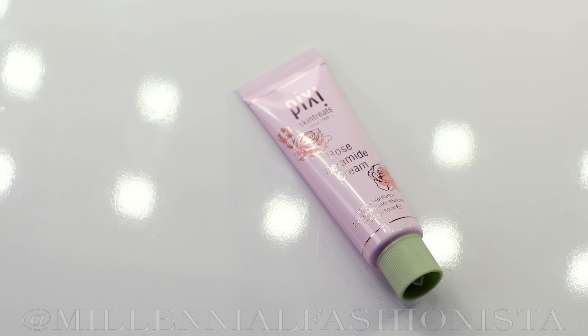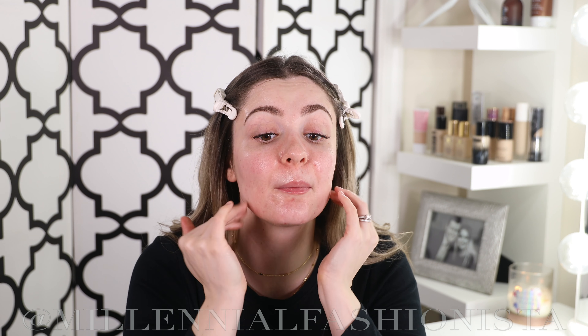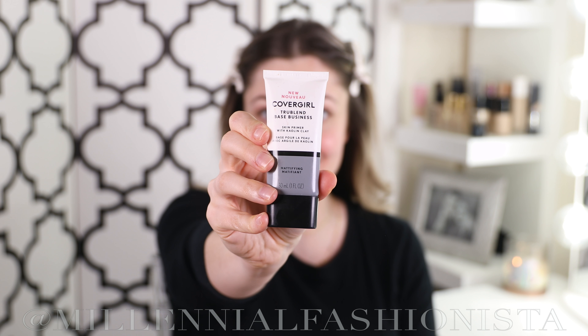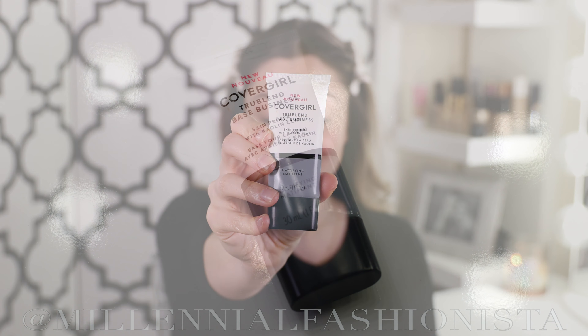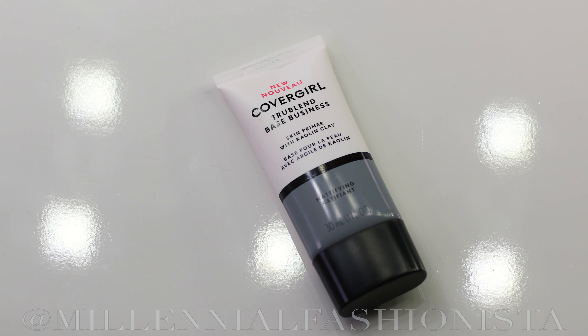The first product I'm using is the Pixi Glow Tonic. I've loved this ever since they sent it to me. It's super popular and has gotten great reviews. It's a great first step in your makeup — I do this right before I moisturize and right after my cleansing routine. I started with a clean face and exfoliated this morning. It gently exfoliates and brightens, revealing healthy glowing skin.